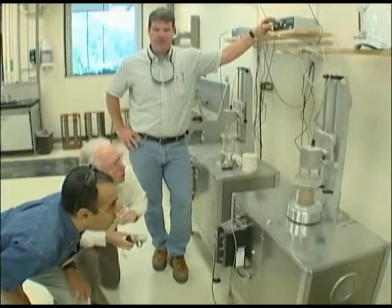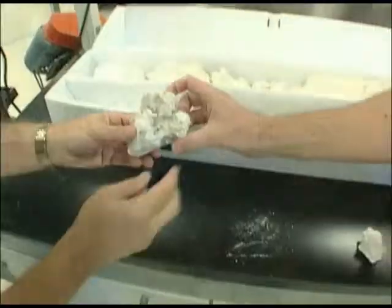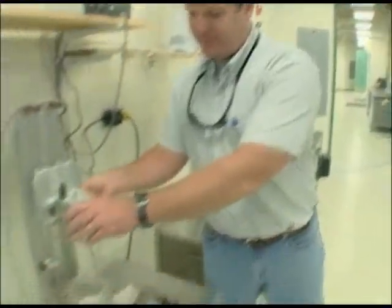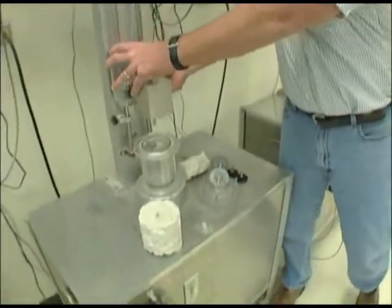Those two apparatus then provide us information that allow us to predict what the total erosion or total scour is going to be over the life of the bridge.